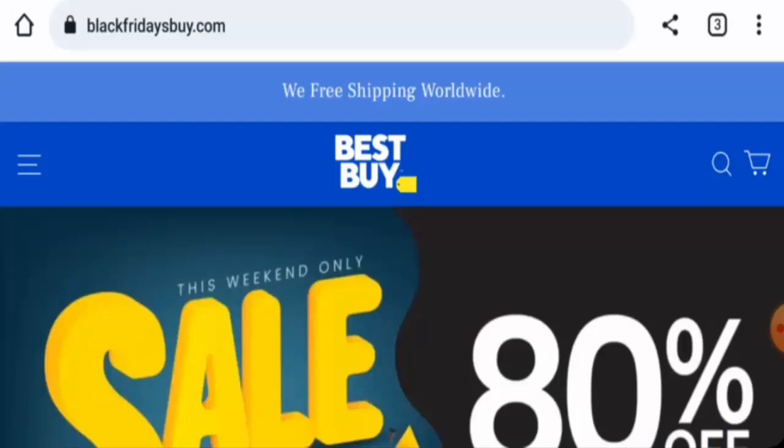Hello guys, welcome to today's video. Would you like to know about Black Fridays Buy reviews? We are going to provide you with an unbiased review. If you're interested in buying any product from this site, or if you have already experienced any fraud, not received a product, or got a damaged product, please watch this video till the end to find out how to get your money back.